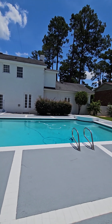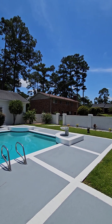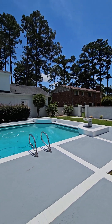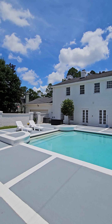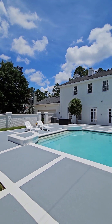It's a gunite pool — I can't remember the size, but this is no 16 by 32. We've got gated entry on that side of the yard and then gated entry from this side of the yard where the driveway and garage are located.